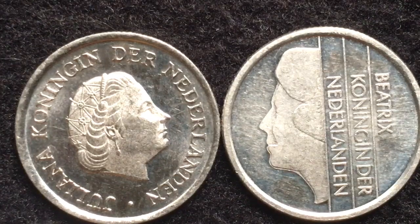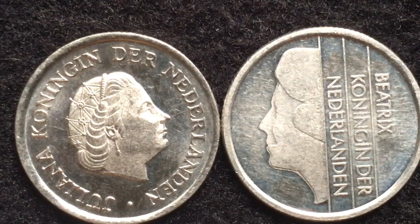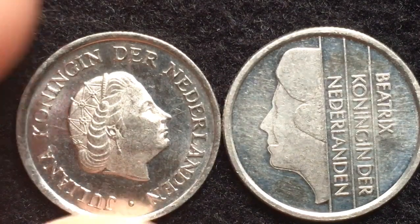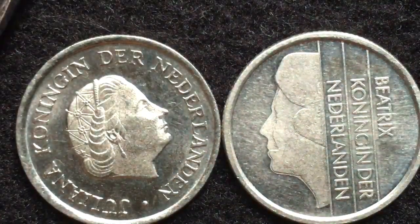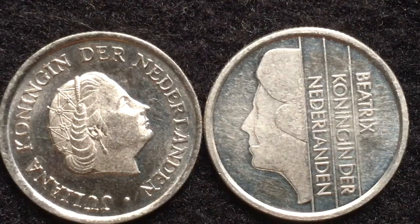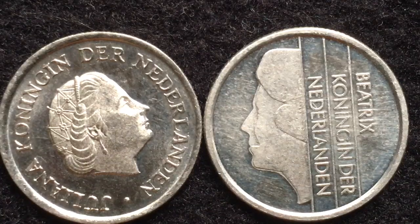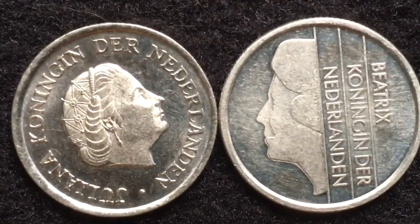The 1980 and earlier coin weighs three grams, is made of nickel, 19 millimeters in diameter, and 1.61 millimeters thick, with a reeded edge. The 1987 coin is made of the same material — nickel — also weighs three grams and is 19 millimeters in diameter, but is slightly thinner at 1.55 millimeters rather than 1.61 millimeters. Obviously none of us could probably tell that by looking at it, but there is a slight thickness difference.